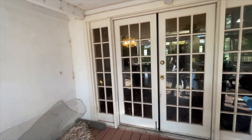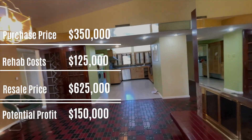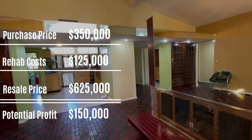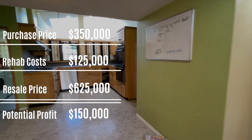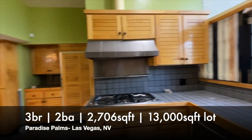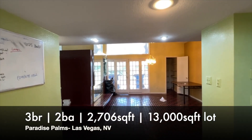Let's go back through on the inside one more time. So this is three bedrooms, two full baths, 2,700 square feet, lot size is 13,000 square feet. Mid-century modern in Paradise Palms. Let's see what we can do on this one.